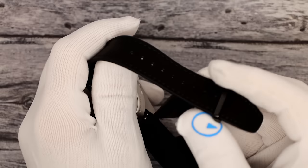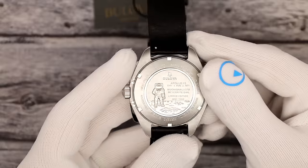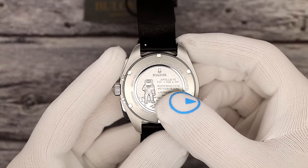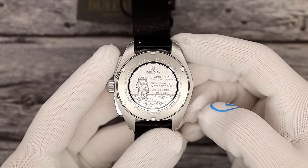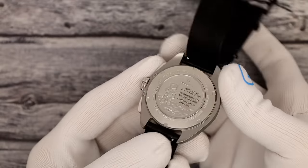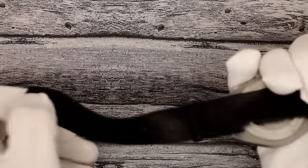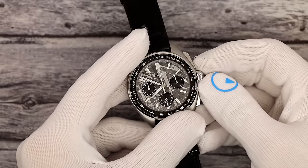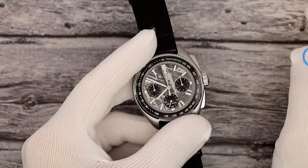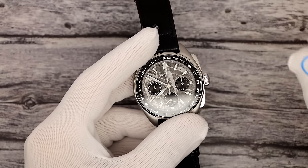Could have probably done something a little bit nicer — it's a nice strap, it's signed and stuff. Here is the case back: Apollo 15, the date of the mission, the name of the meteorite (which I will not pronounce), the LE number, and a whole bunch of stuff around the outside. This is powered by Bulova's NP-20 high-performance quartz movement.